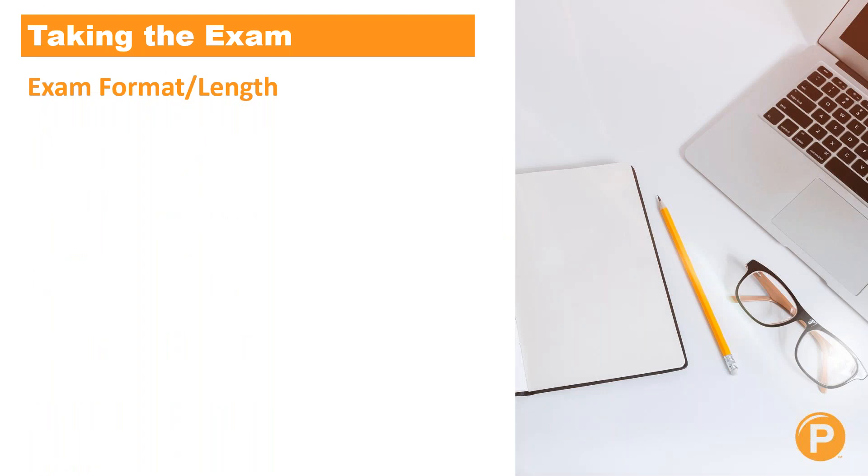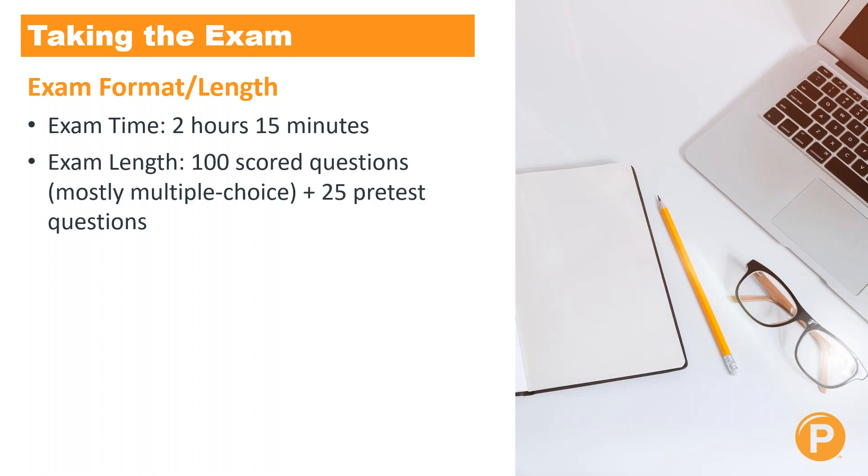When you actually take the exam, it is a timed exam for a total of two hours and 15 minutes. In this time, you must complete 100 scored questions, which are mostly multiple choice, plus 25 pretest questions. HRCI is currently in the process of revamping this test slightly, so these things might change — the test may be a little longer or shorter and questions may vary. If they do change, notice will be provided to anyone registered for the exam once the test has been updated and changes are finalized.